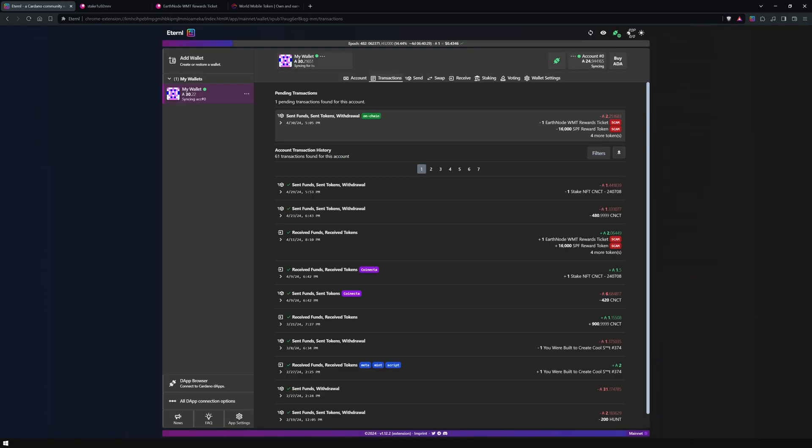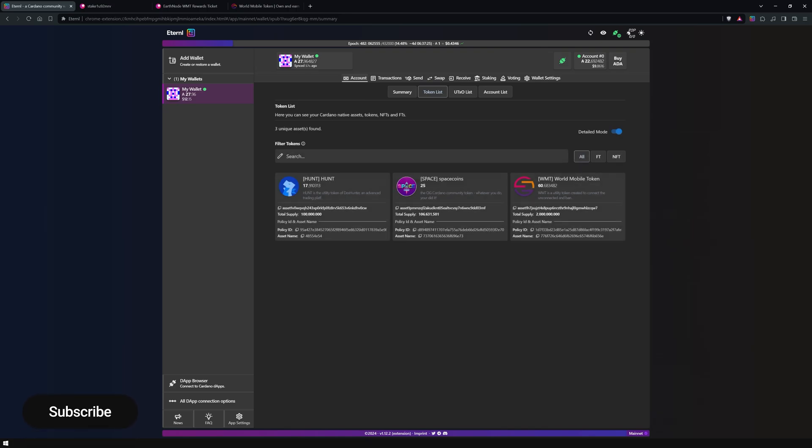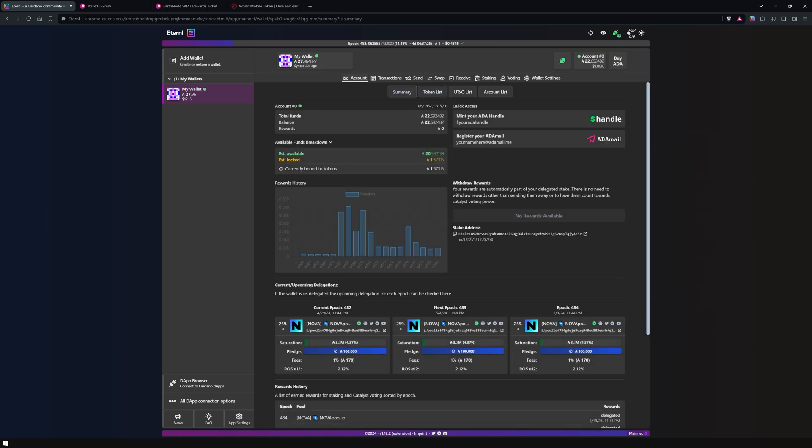Give it a try. Thanks for joining me today to learn about Eternal and its new safety features. If you found this guide useful, please subscribe to our channel, leave a comment, and consider delegating your ADA to Nova.